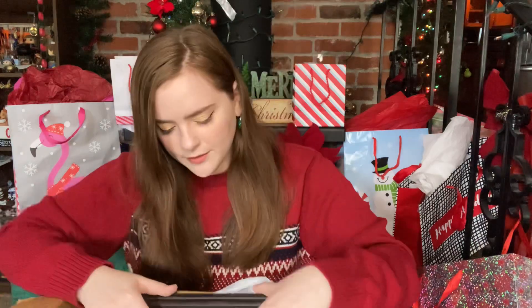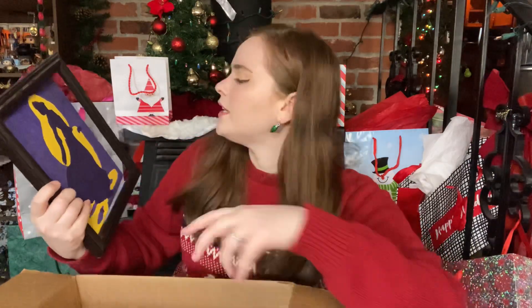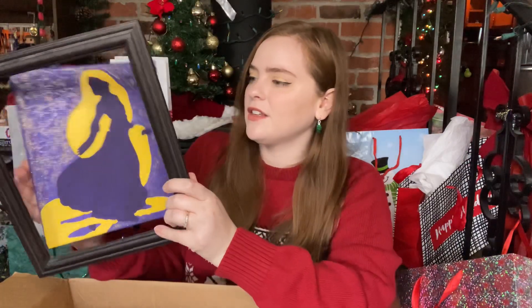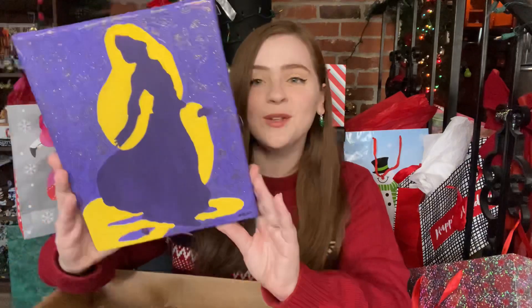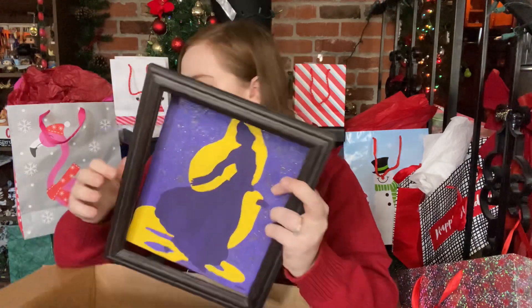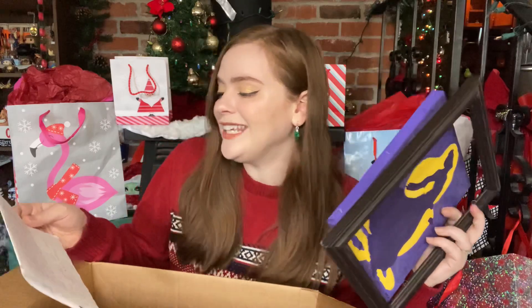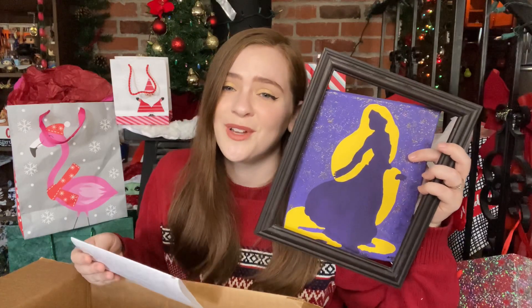I believe we have got a painting in this bag. Oh, that's beautiful — it is a silhouette of Rapunzel. That's so pretty. I like the colors used, and there's a frame as well. I love the sparkle in the background and I love the silhouette. He said in the letter that this is a collaboration between himself and a friend, and you can check out Selena on Lena's Gallery on Facebook. That is beautiful. Thank you so much.